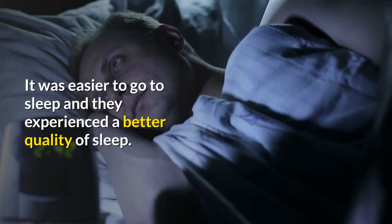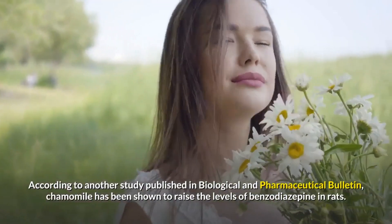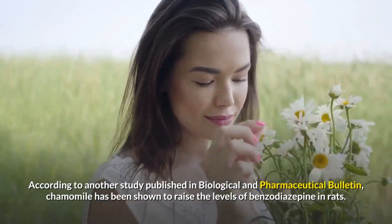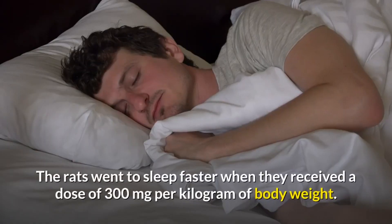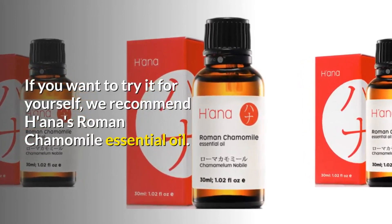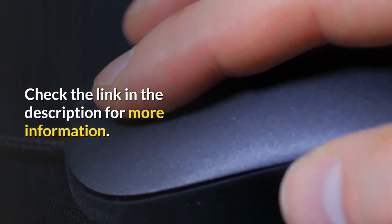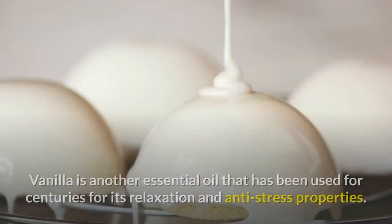According to another study published in Biological and Pharmaceutical Bulletin, chamomile has been shown to raise the levels of benzodiazepine in rats. The rats went to sleep faster when they received a dose of 300 milligrams per kilogram of body weight. If you want to try it, we recommend Hana's Roman Chamomile essential oil — check the link in the description for more information.